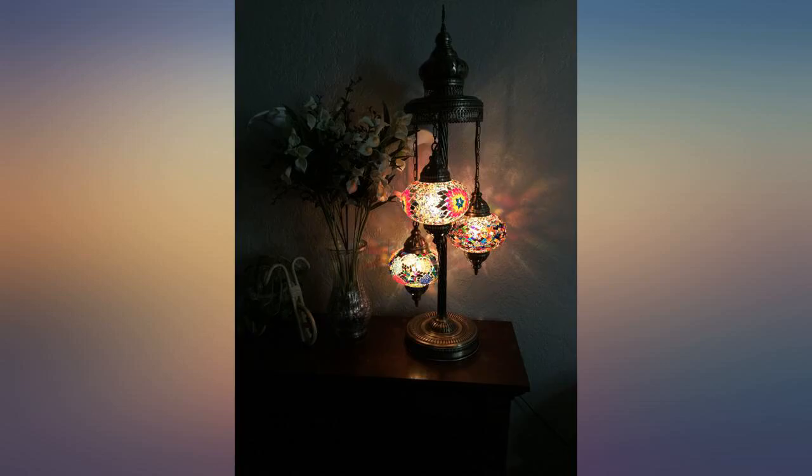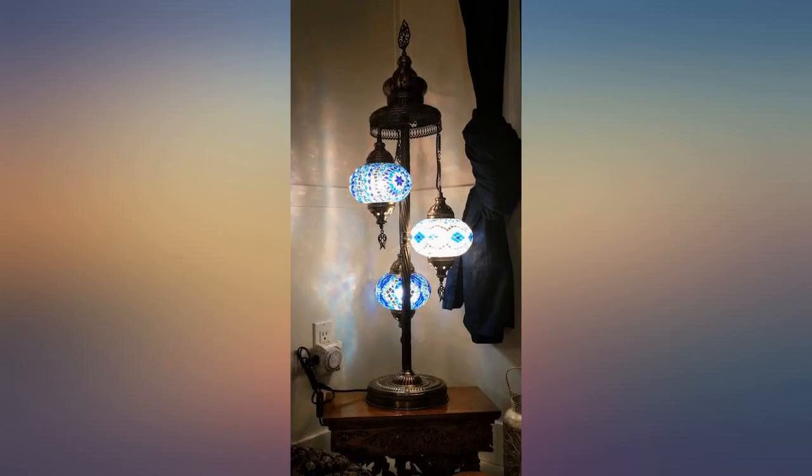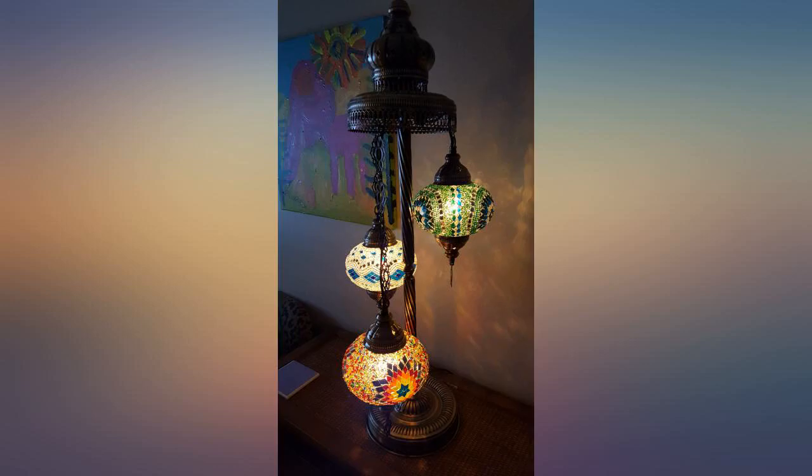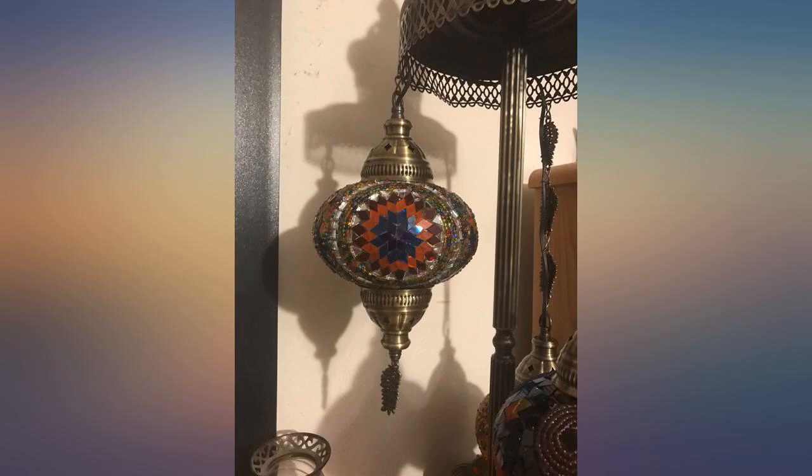This is the most beautiful lamp I've ever owned. It's massive and the detail in the glass orbs is incredible. I received the lamp just days after ordering. It is carefully wrapped and was flawless. I am going to buy another smaller one from this company — one million stars review.